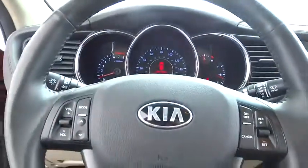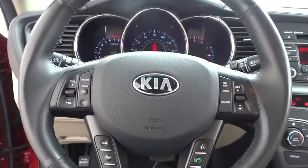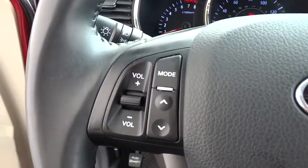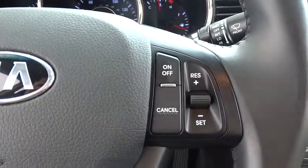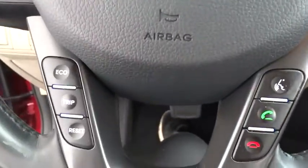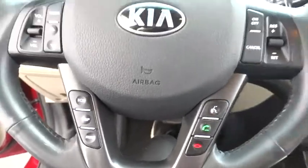Auto-dimming rear-view mirror, PPO, aluminum wheels, four-wheel disc brakes, climate control, AM-FM stereo radio, universal garage door opener, FWD, rear defrost, power door locks.